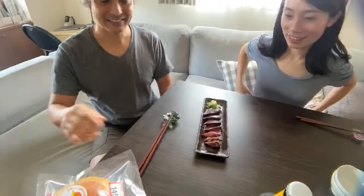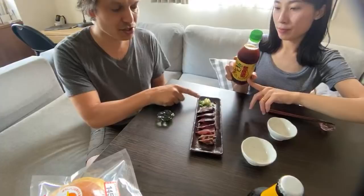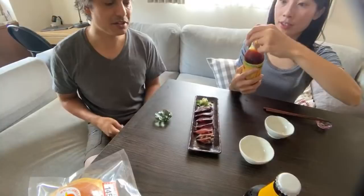Itadakimasu. We can use this. Ponzu soy sauce? Yeah, so typically tataki will come with ginger and a little bit of garlic and leeks. It's really good complement with the seared smokiness to it.